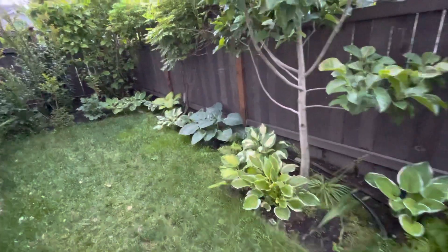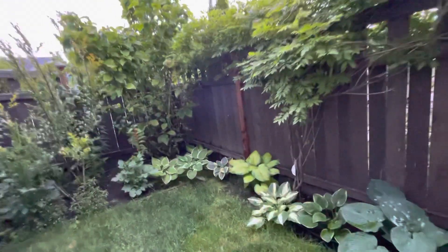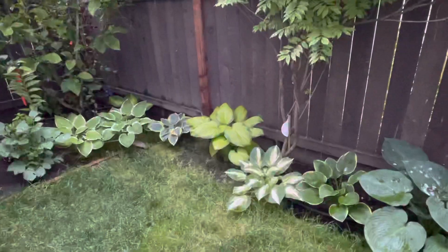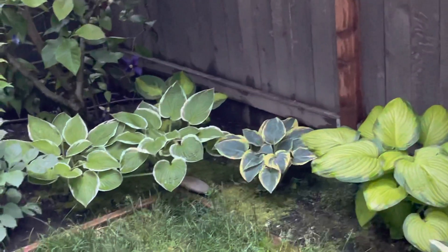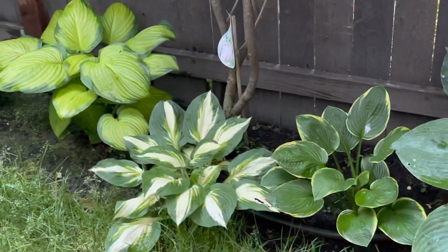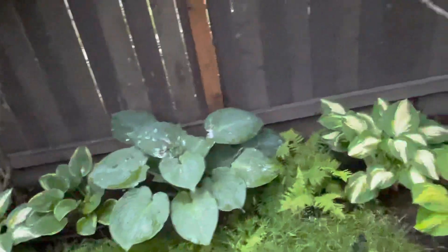Hi everybody, just want to show you the dark corners here. There are a lot of hostas I planted here — you can see the different kinds. I wanted to have this part of the yard more beautiful than it was before, so I planted a lot of different kinds of hostas.